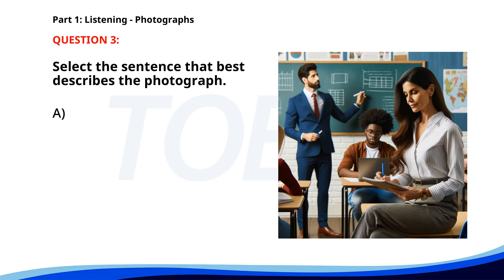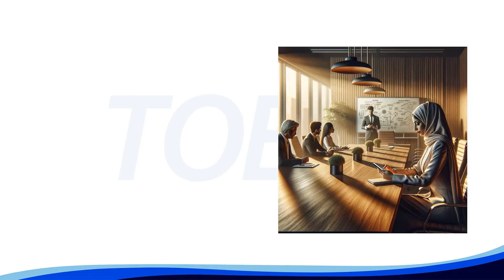Number three. A. Students are working together on a project. B. A professor is giving a lecture in a classroom. C. A teacher is preparing for a meeting. D. A group of people is attending a business conference. The correct answer is B: A professor is giving a lecture in a classroom.